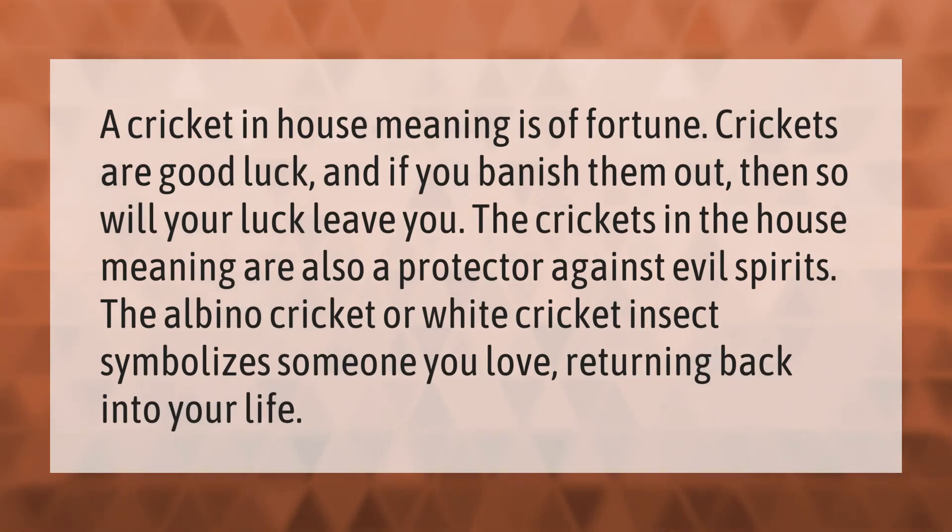A cricket in the house has a meaning of fortune — crickets are considered good luck, and if you banish them, your luck may leave with them. Crickets in the house are also seen as a protector against evil spirits. The albino or white cricket symbolizes someone you love returning back into your life.